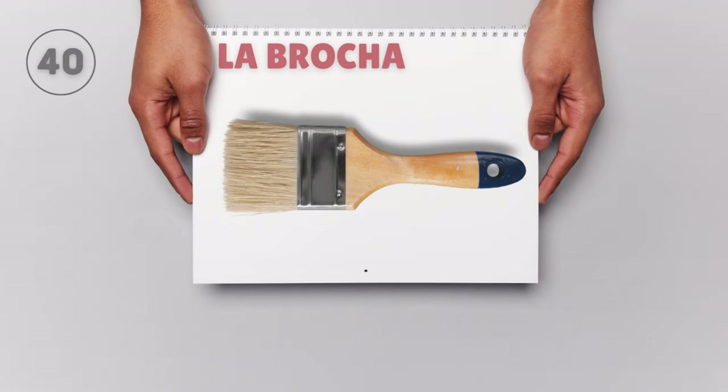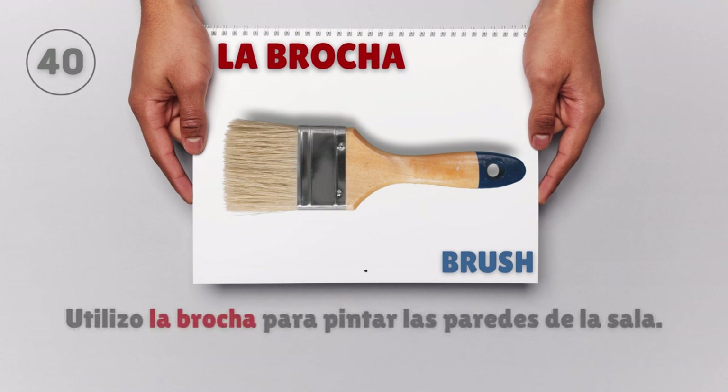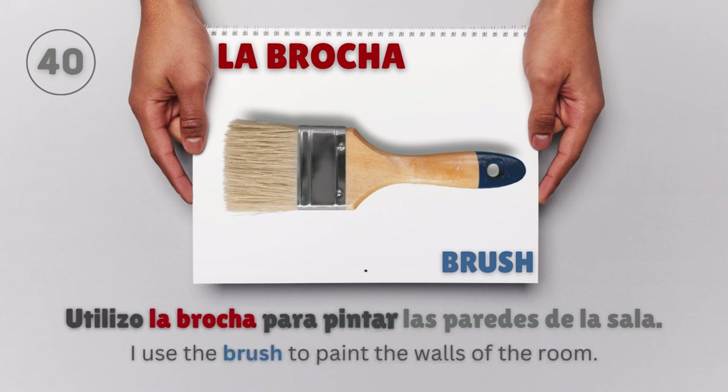La brocha — Brush. Utilizo la brocha para pintar las paredes de la sala. I use the brush to paint the walls of the room.